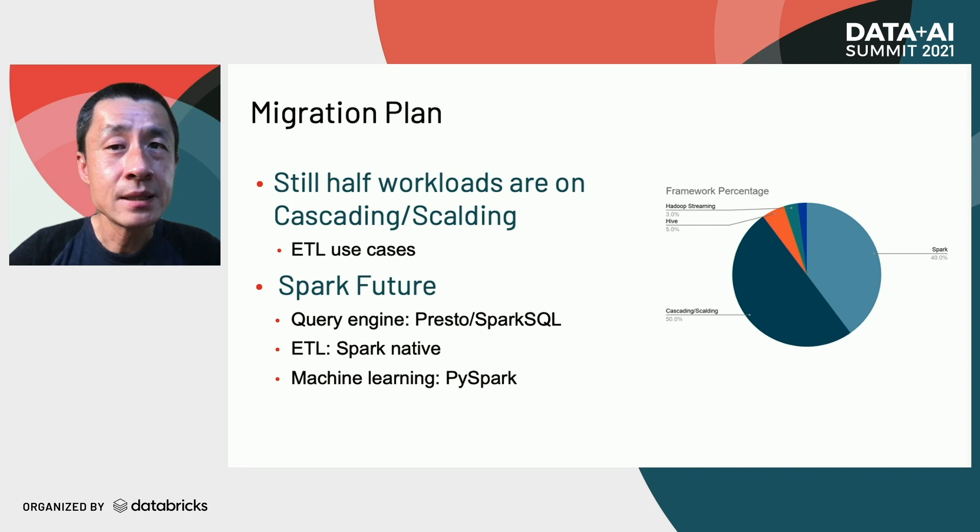Cascading and scalding still represent half of the resource usage in Pinterest, and this is the biggest remaining trunk for us in MapReduce. The major use cases are ETL, which are very large jobs producing large volumes of output data. In the near future, we will consolidate our batch processing in Spark. We'll use Spark SQL for query processing, Presto for interactive queries, Spark RDD or DataFrame for ETL, and PySpark for machine learning use cases.